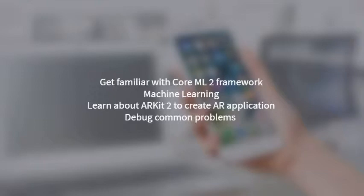Get familiar with the Core ML2 framework to apply machine learning. With Core ML2, you can process models faster than ever, make them smaller, and much more. You can easily build and train models using the new Create ML framework, with no machine learning expertise required. Learn about ARKit 2 to create augmented reality applications.